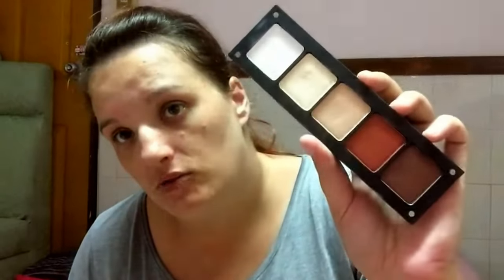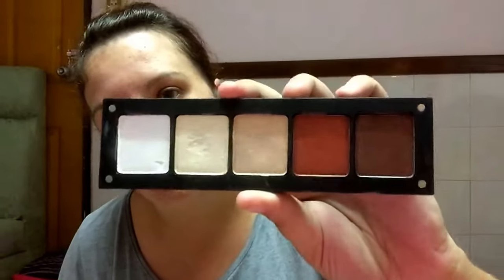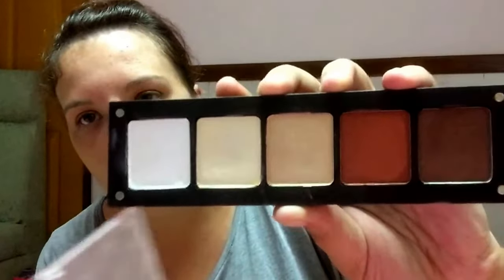I also have this England palette — they call it the Freedom palette where you choose your own shades. I chose all shimmers for this one: a brown, a coppery orange color, some champagne-type colors, and a white. I do use this but sort of in conjunction with the Morphe palette. If I'm traveling somewhere I'll take this with me just for a light makeup — I don't go in deep with the colors.